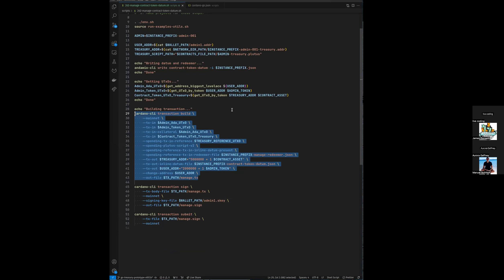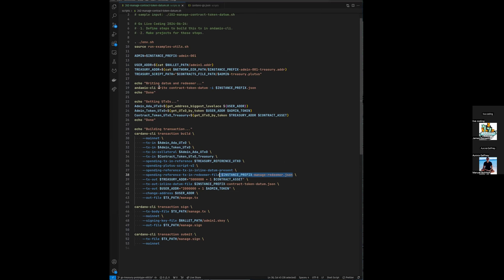I love using Cardano CLI transactions as pseudocode for what needs to happen. You can see right here — we're going to unlock a contract token from some treasury address, and then we're going to relock it with updated datum. We need to create this datum and also a redeemer to accompany it. This is the sort of convenience that a simple utility is perfect for. That utility is called right up here. In Andamio CLI, we have a write endpoint and a contract token datum function that simply takes a JSON file as input, then outputs the redeemer and datum we need so that this transaction can work.